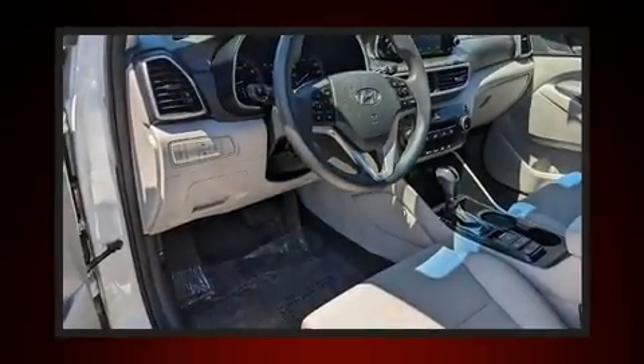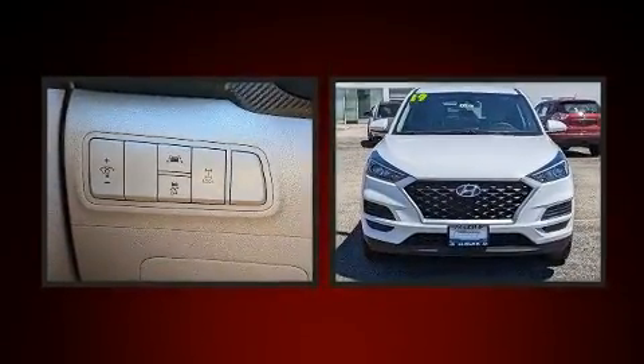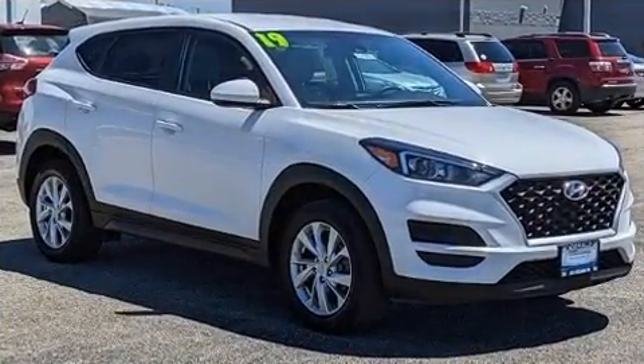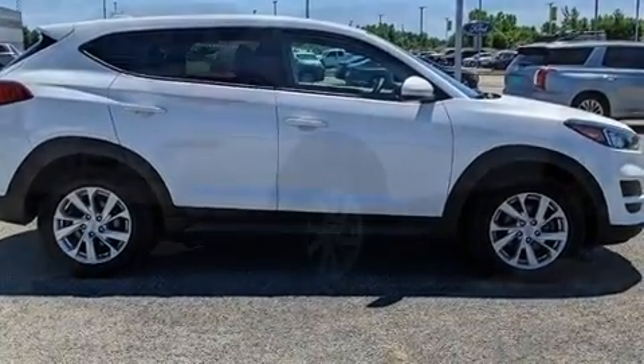The 2019 Hyundai Tucson. Under the hood you'll find a four-cylinder engine with more than 150 horsepower, and for added security, dynamic stability control supplements the drivetrain. Hyundai prioritized practicality, efficiency, and style by including variably intermittent wipers, adjustable headrests in all seating positions, fully automatic headlights, and much more.